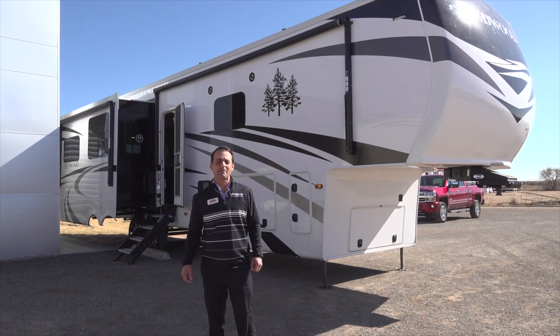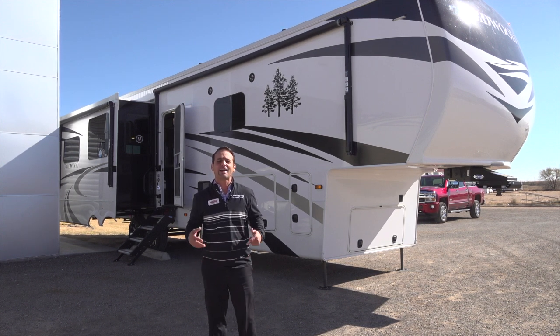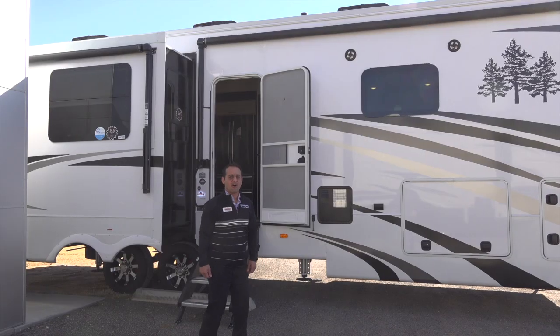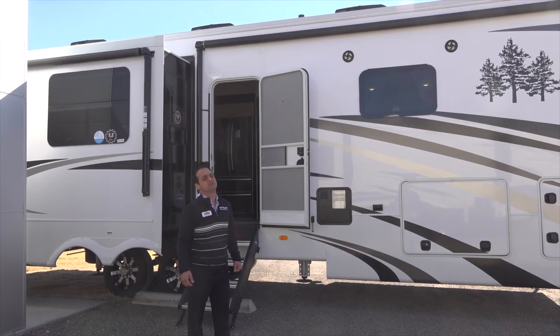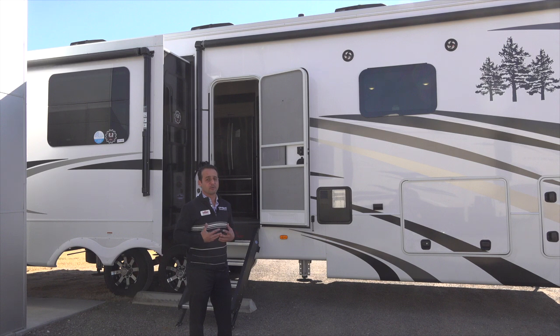Redwood is a full-time fifth wheel dedicated to people that want either a luxury fifth wheel or they need something that they can actually work or live out of. We build it for that purpose and we warranty for that purpose. Redwood offers a Fit 2.0 chassis, and what that means is all the components of the foundation of our coach were intended to be rugged for long-term use.